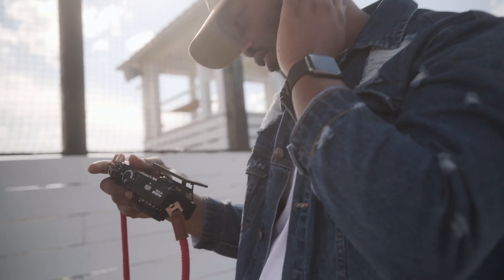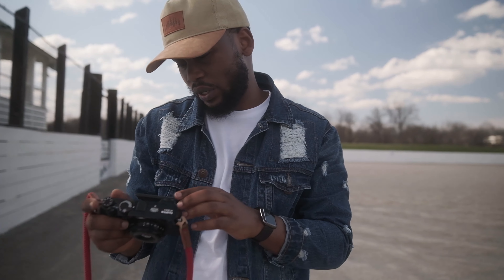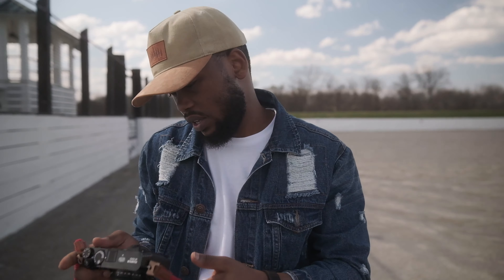Look at this — you don't need to edit the picture. Isn't that weird? Yeah, that's pretty cool. I always wondered why people like Fuji, because I don't know, I'm not used to this.